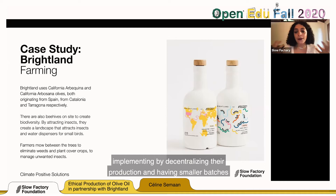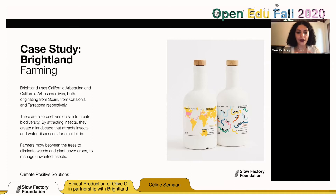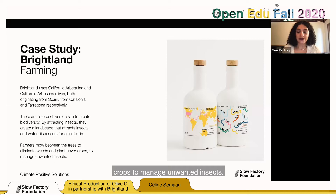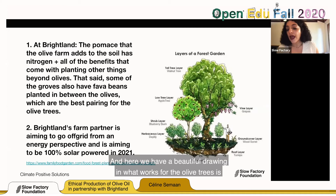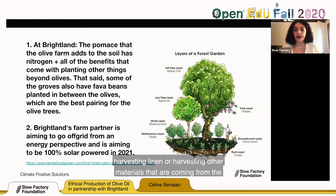Whether things we put in our body or on our body, they all come from the same soil. There are beehives on site to create biodiversity, attracting insects and water dispensers for small birds. Farmers mow between trees to eliminate weeds and plant cover crops to manage unwanted insects. At Brightland, pumice added to the soil has nitrogen, and some groves have fava beans planted between the olives — the best pairing for olive trees. What works for olive trees is very particular, but it can also work in cotton fields or when harvesting linen or other materials from the earth that end up on our backs.